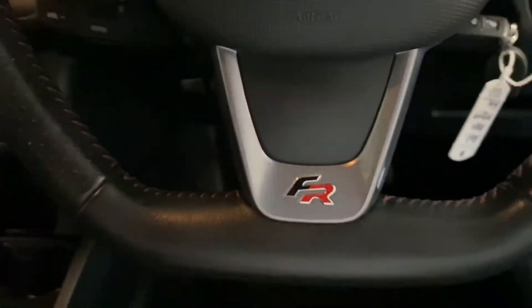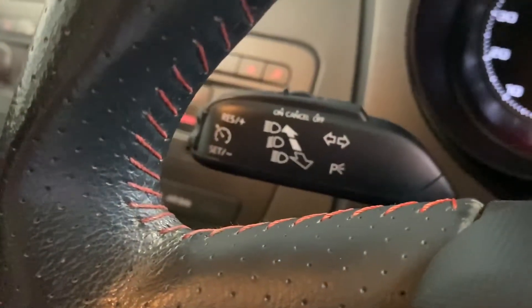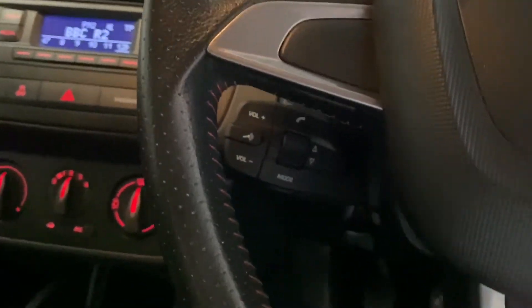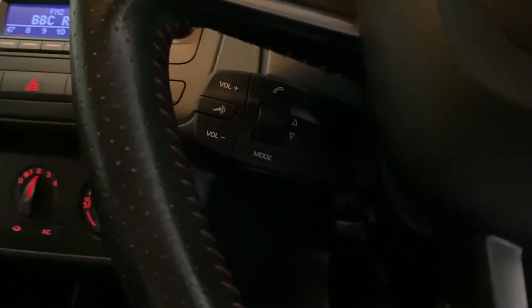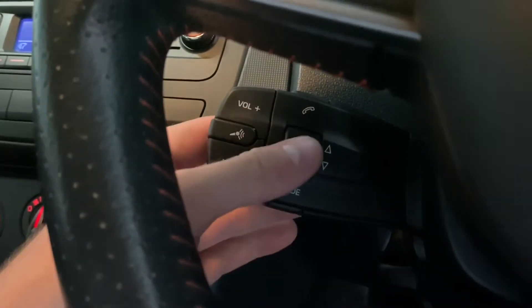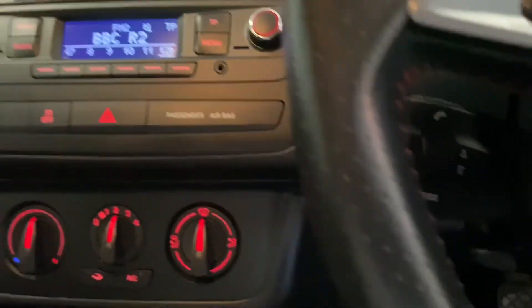There's the FR flat-bottom sport steering wheel, which is a really nice feature, and you've also got cruise control on the indicator stalk as well. There's also a stalk for adjusting things like the volume and the various different modes on the go.